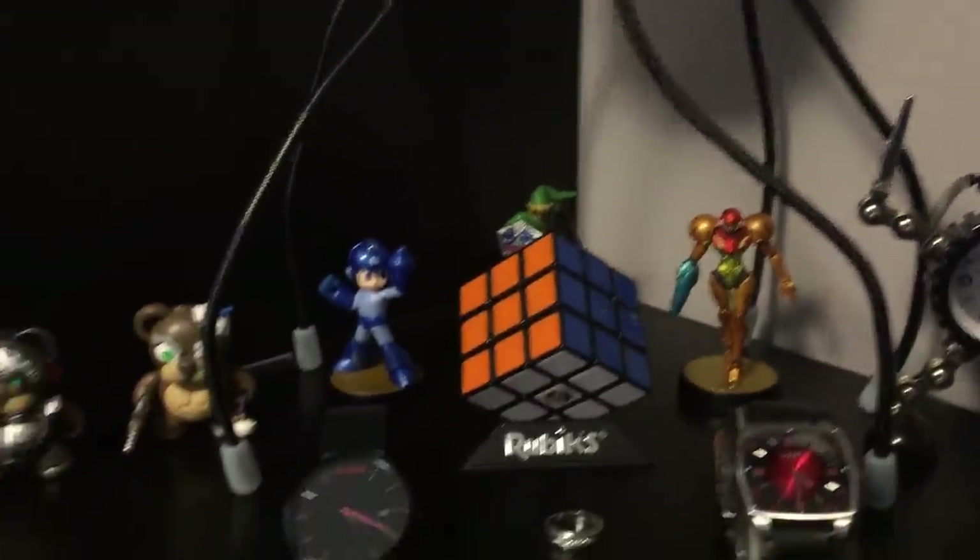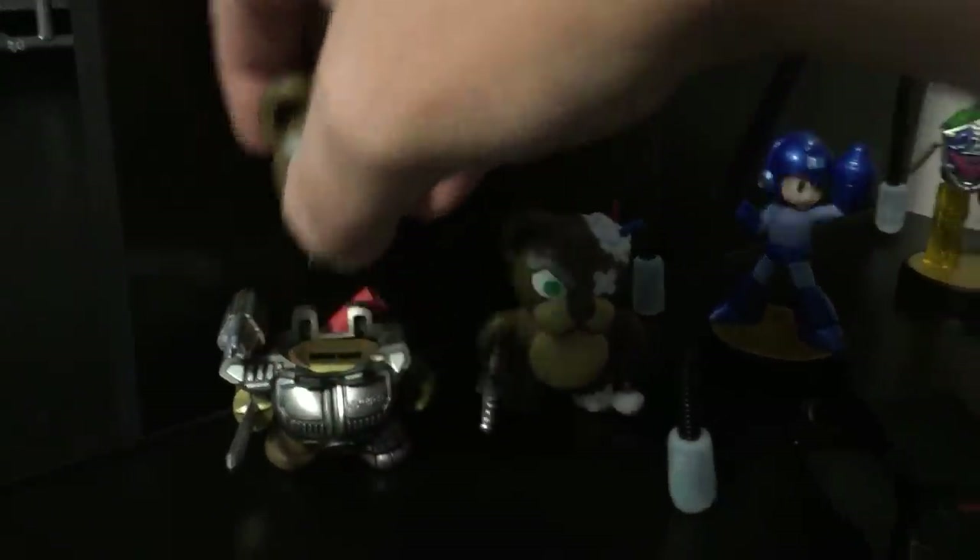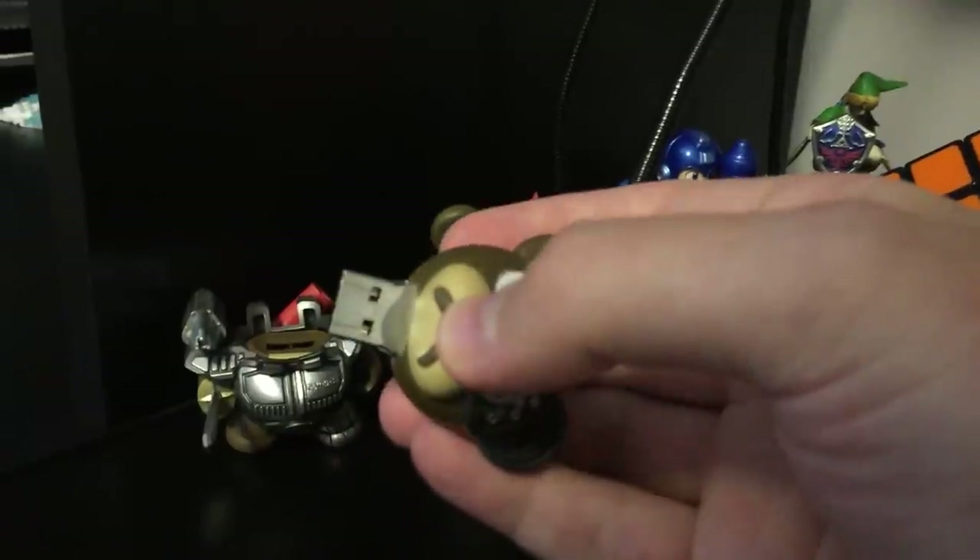Now off to the left here, we've got two robot bears, which are actually pretty cool because inside their heads they're hiding USB drives. Pretty cool location to hide some secret stuff if I wanted to.